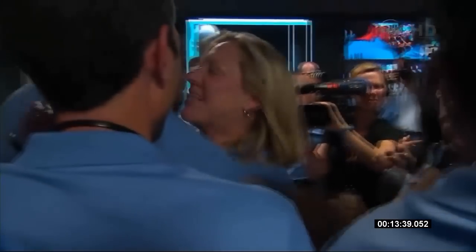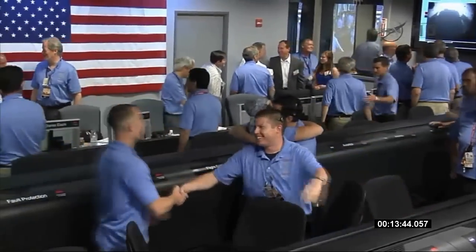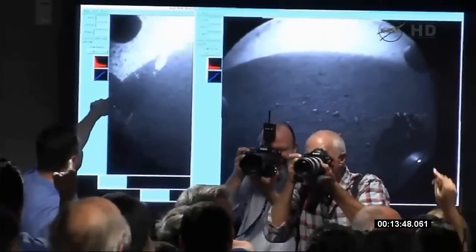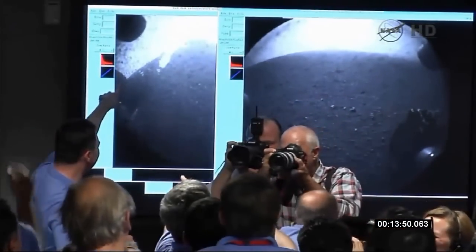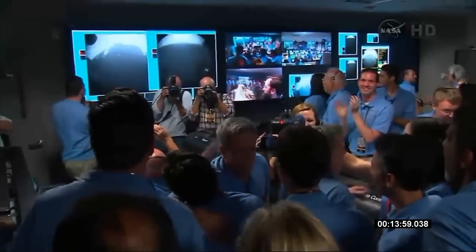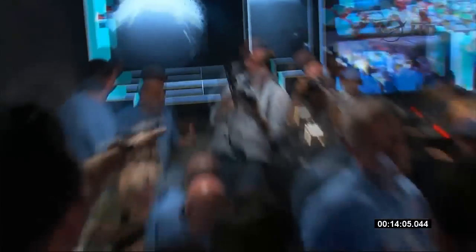The Odyssey transmission is about to end. It's about to set below the peak of Mount Sharp very shortly. So this is about all the data we're going to get, but things look great. Congratulations. Thank you very much.